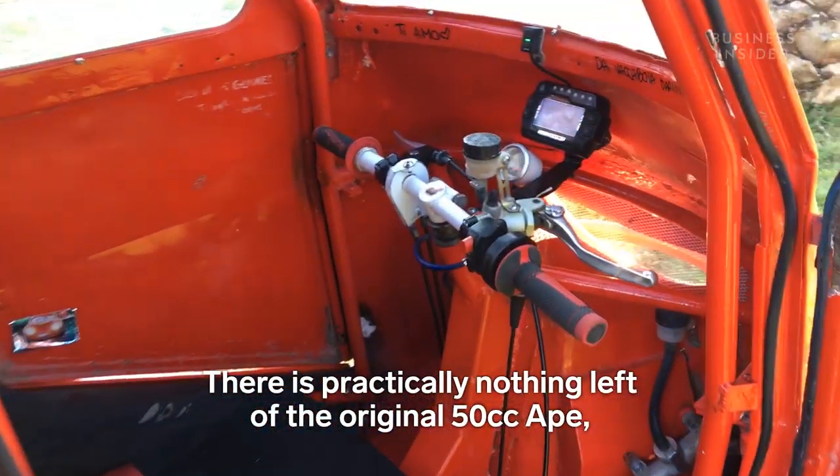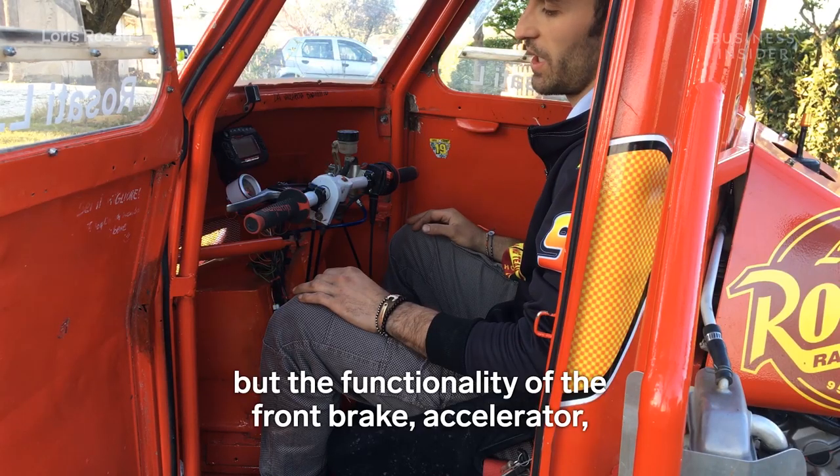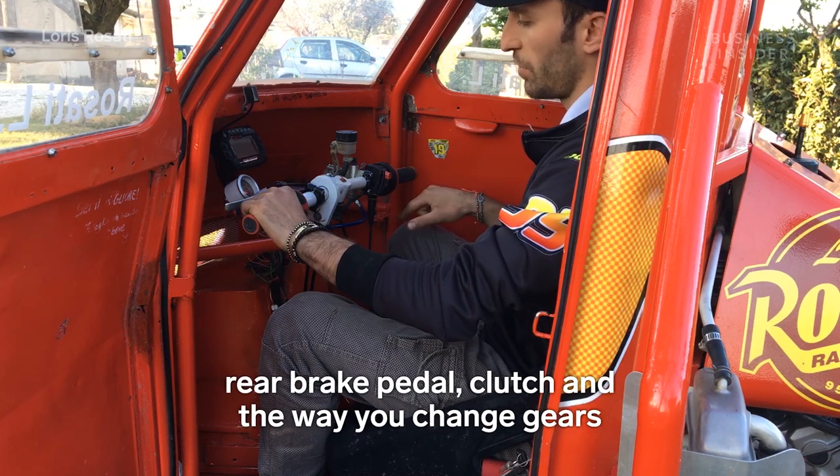Very little remains of the original Ape 50 — in fact, nothing — however the functionality of the front brake, throttle, rear brake pedal, and clutch are retained.